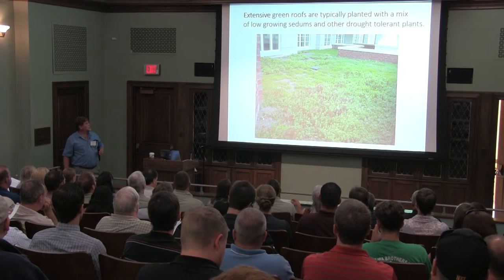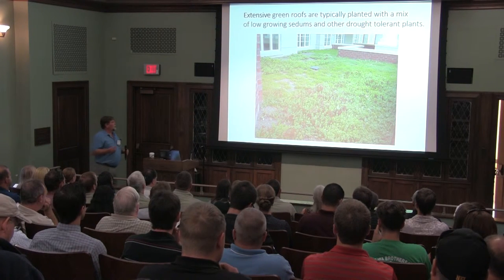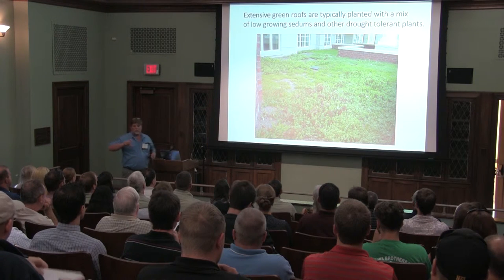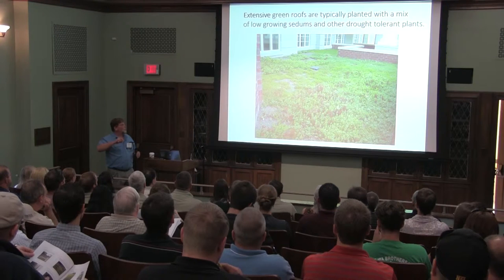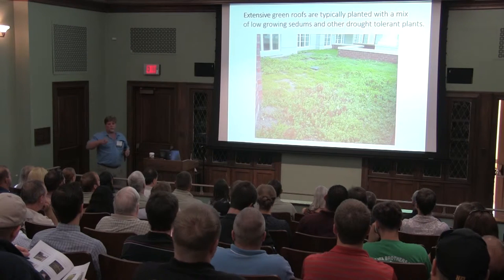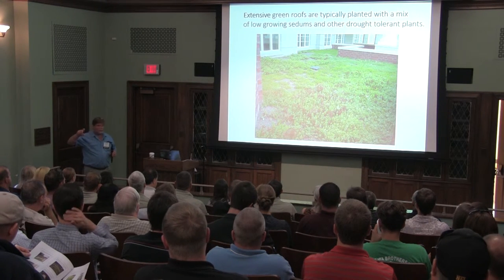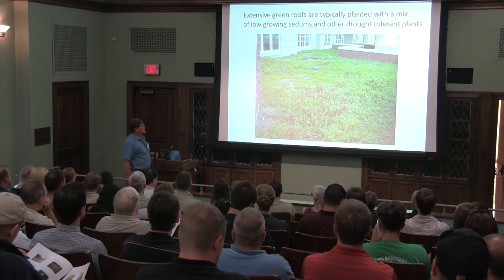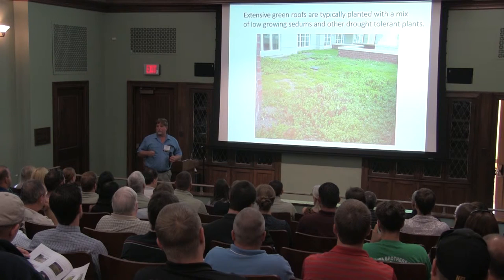As far as the extensive green roof, this is essentially a four-inch layer of an engineered soil matrix with a sedum ground cover. All these green roofs have soil and plants in common. With the thin layer of soil, we're using sedums. The reason we're using these plants is because they can handle the harsh rooftop conditions.